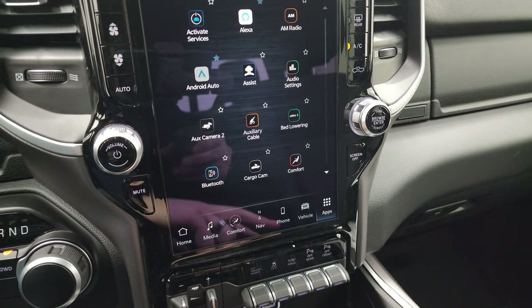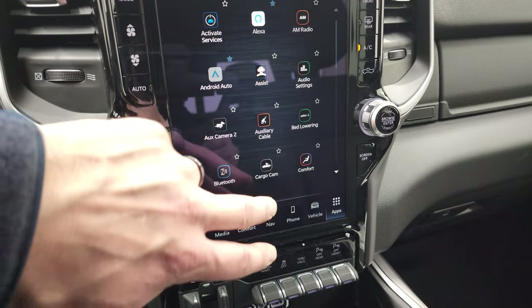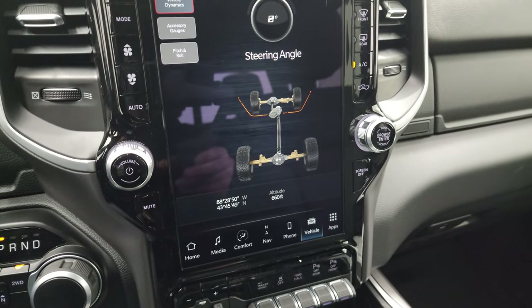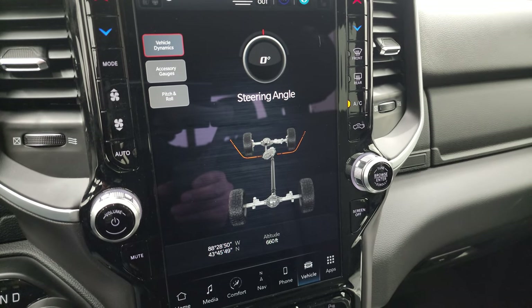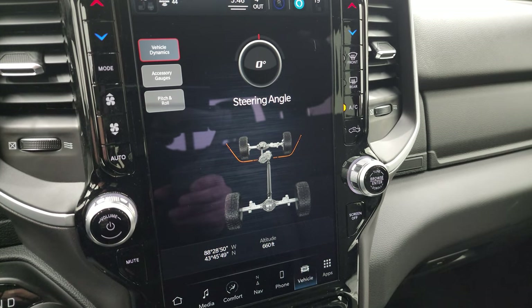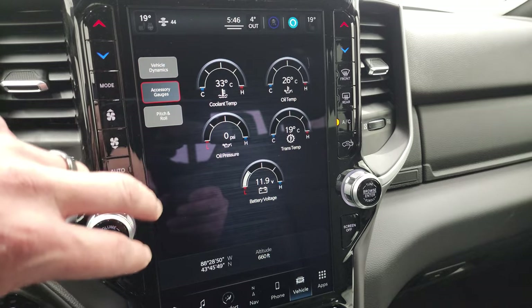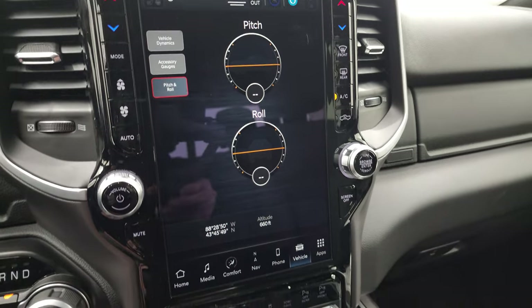You have different apps on here, including Android Auto, Apple CarPlay, and all that good stuff. You have the off-road pages, which are pretty cool — you have your steering angle, latitude, longitude, altitude, accessory gauges, and your pitch and roll. The cool thing about this radio is how fast those off-road pages come up. This radio is supposed to be five times faster than the old Uconnect 4C radio, so the equivalent previous version — this one's supposed to be five times faster.